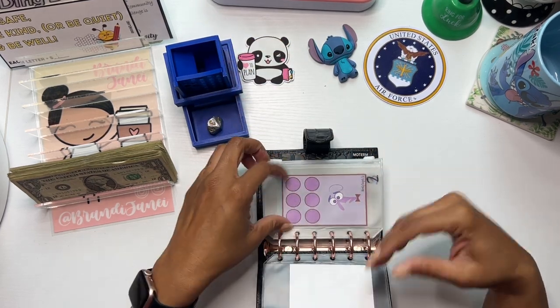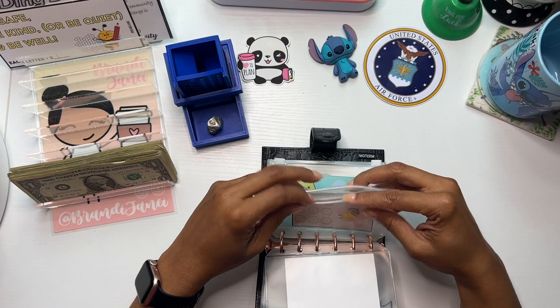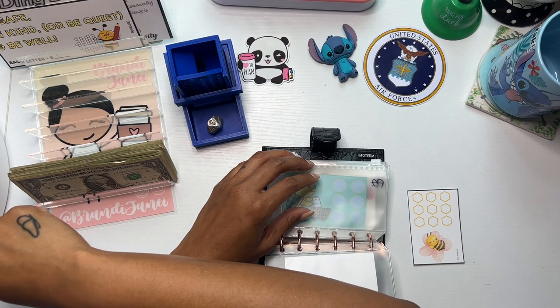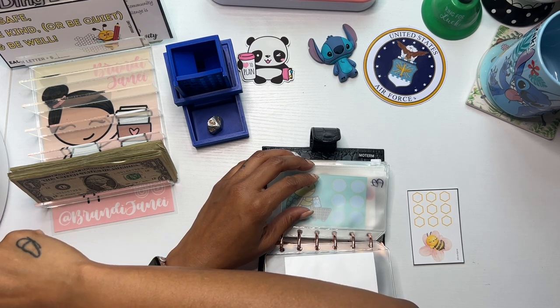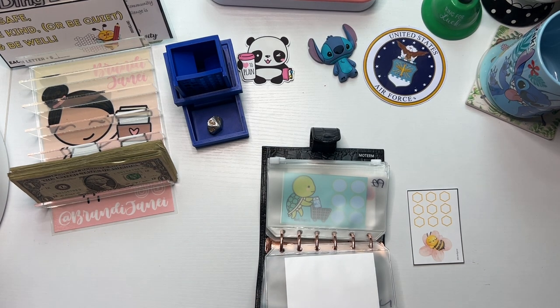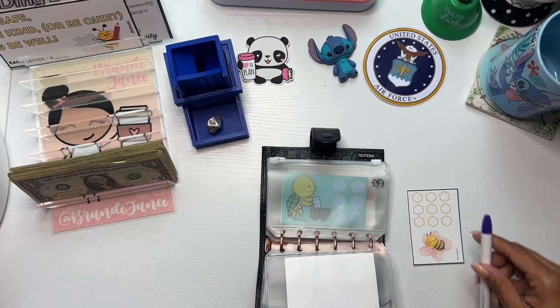We have a three. What do I want to use? So many pen and marker options. Where am I? I'm sorry, you guys. Where are my clickers? I never get to use those. Let's go with this purple. So that's cute.